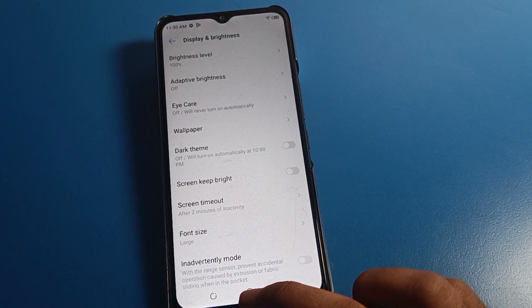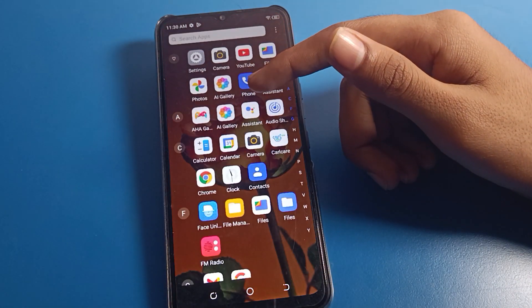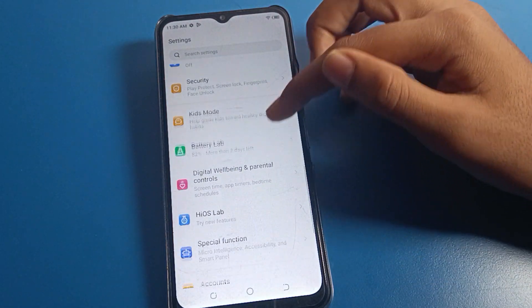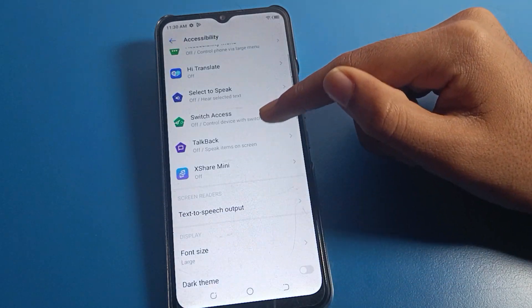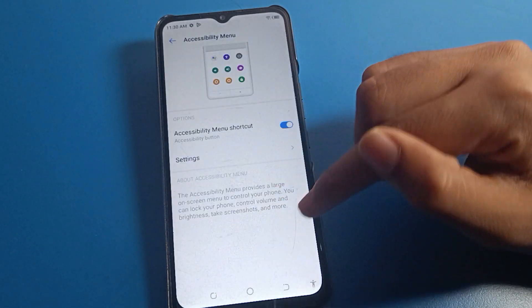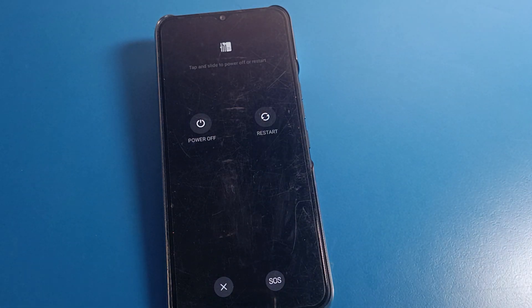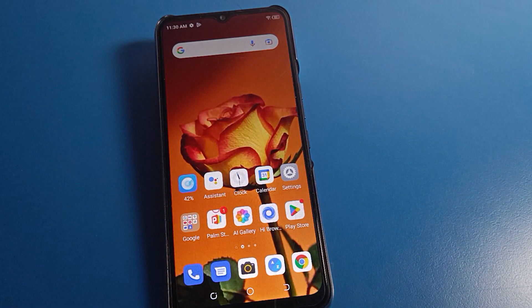Friends, understood how to fix the brightness problem on Tecno mobile? If after disabling auto brightness your brightness is still not solved, here is what to do: click on phone settings, then click on Accessibility settings, then click on Accessibility Menu setting and enable the Accessibility Menu shortcut. You will see an icon on your screen — click it, then click on the Power option and restart your Tecno mobile. Then you can use your brightness setting without any problem.